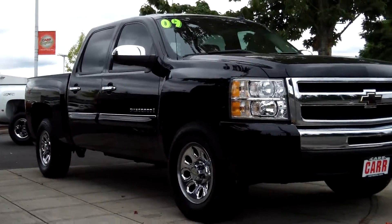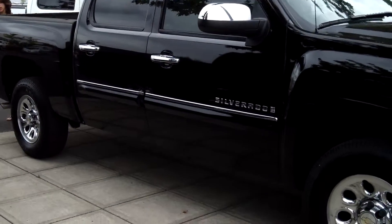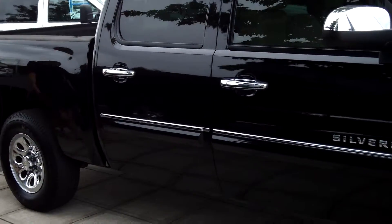This vehicle is in excellent condition. Great color. It has satellite radio and tinted windows for privacy.